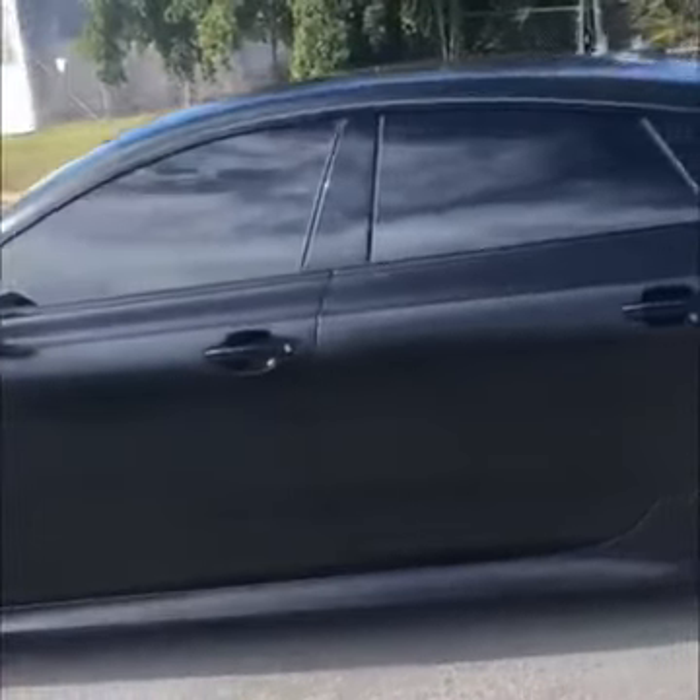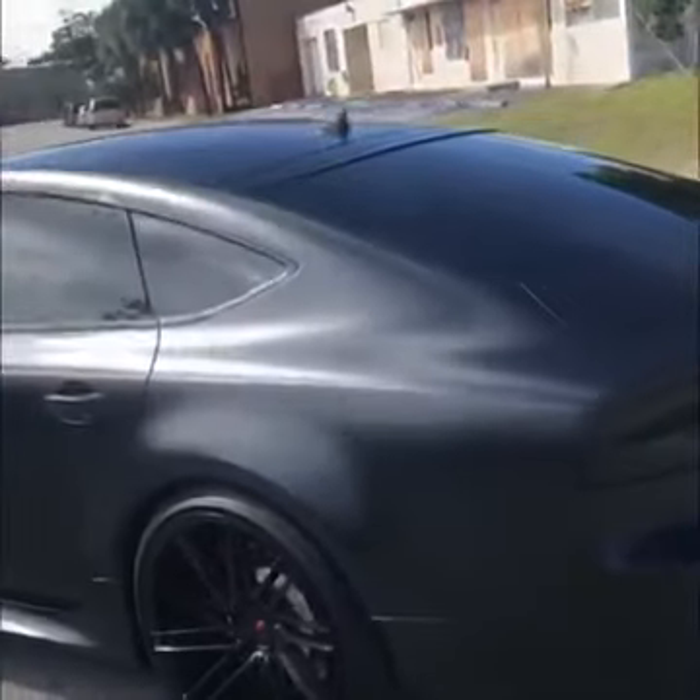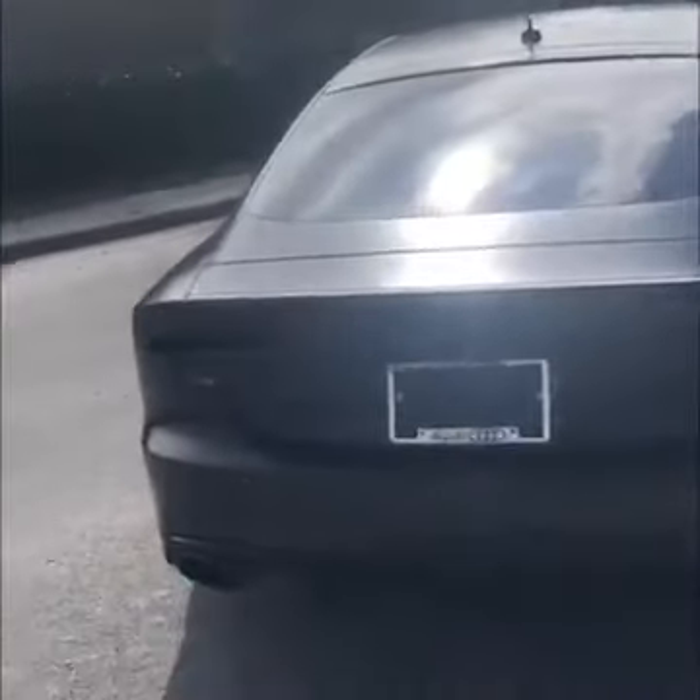It has an APR tune, a custom-built exhaust, and E-Tailor's black pack, which you can see has the blacked-out emblems and taillights.